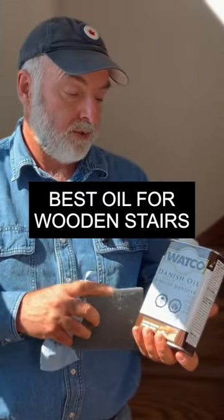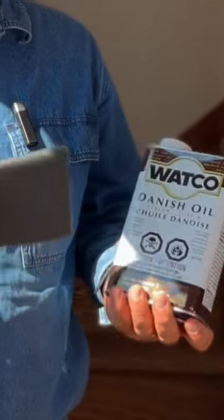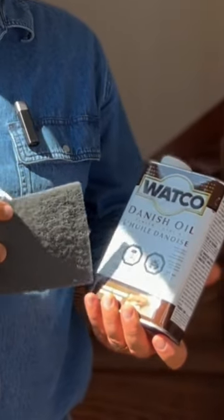In this video, I want to introduce you to colored oils. My favorite brand is Watco. It's widely available and it comes in lots of colors, works very well.